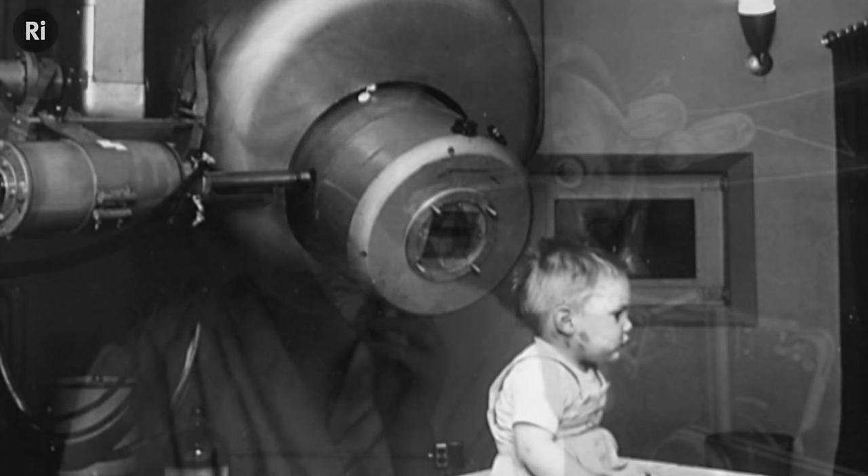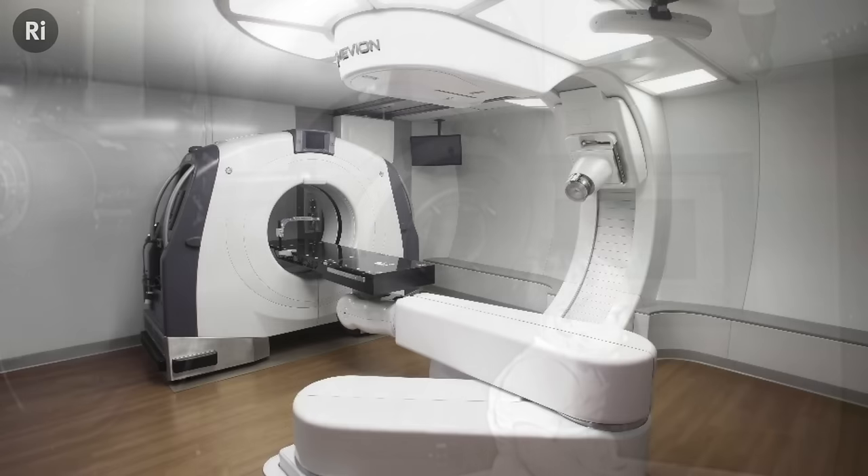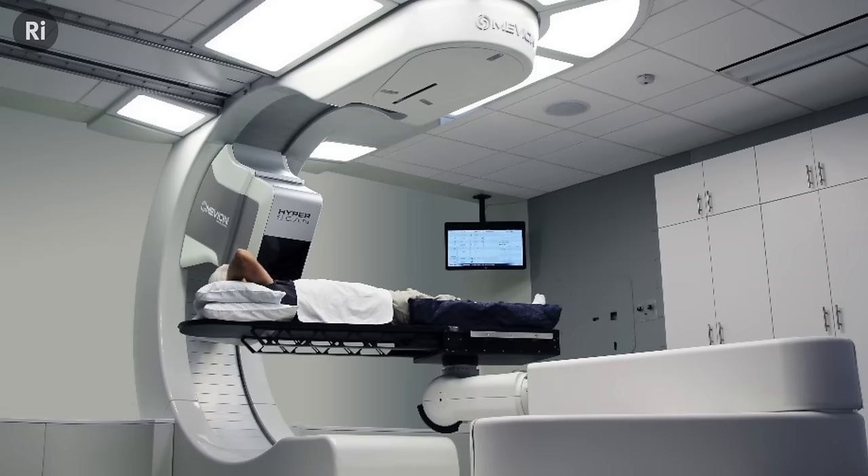From early x-rays in the 19th century to cutting-edge proton beam treatments in the 21st century, particle accelerators have played a key role in our treatment of cancer. While they're just one treatment modality, we're constantly working to make better, cheaper, and more efficient accelerators to make sure that doctors have the best tools available.